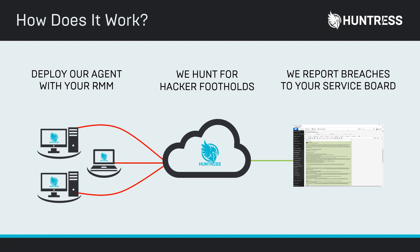When our analysts or algorithms identify something malicious, they create a ticket straight in your service board that tells you here's the incident and here's what you need to do next. That PSA integration could be anything like Syncro, ConnectWise, or BMS. Bottom line, wherever you get your tickets — even if that's a SIEM — that's where we want to deliver your incident reports.